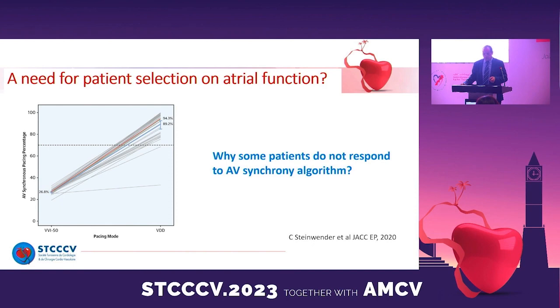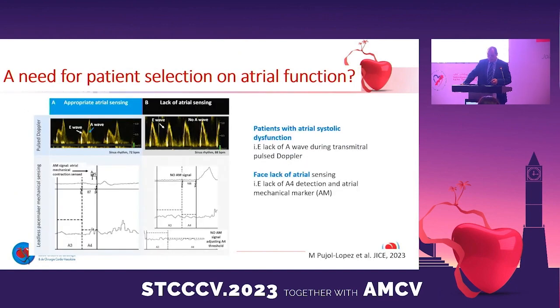However, a number of patients need to be screened to determine if they can benefit from this synchronization. Further technology improvements are needed to achieve 100% AV synchronization.